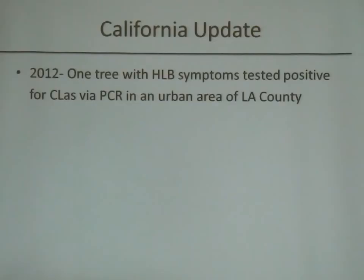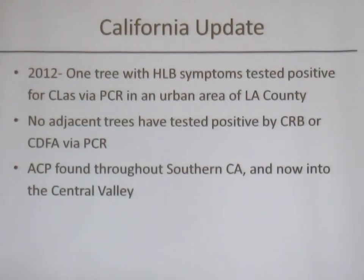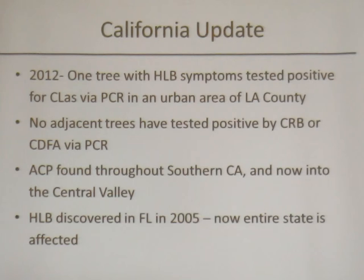To give an update on what's happening in California: in 2012, one tree with HLB symptoms tested positive for CLAS via PCR in an urban area of LA County in Hacienda Heights. Since then, no adjacent trees have tested positive by either the Citrus Research Board or the CDFA via PCR. However, we know the Asian Citrus Psyllid is found throughout Southern California and has started making its way up into the Central Valley. Given that HLB was discovered in Florida in 2005 and the entire state was affected just nine years later, this could be something lying in wait.